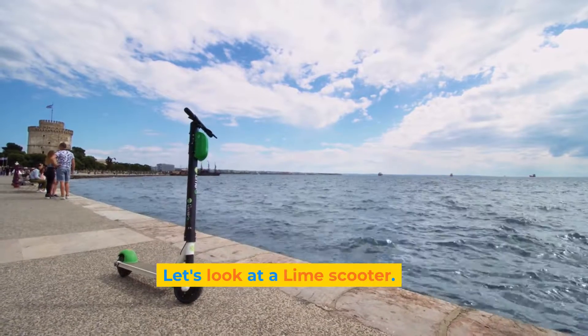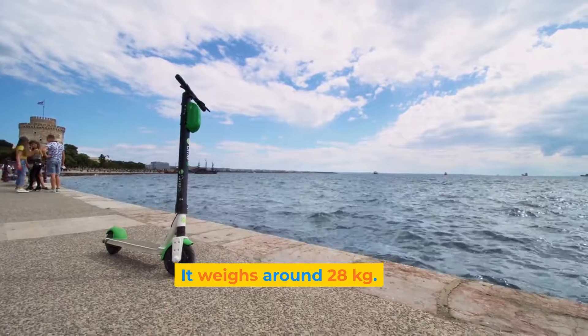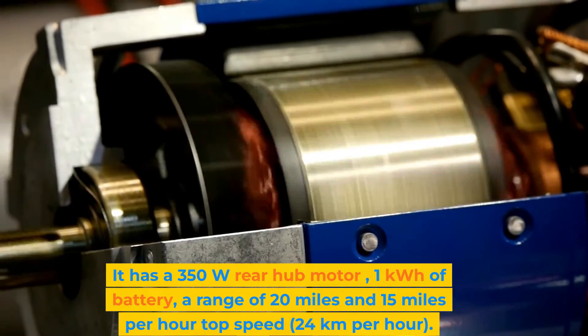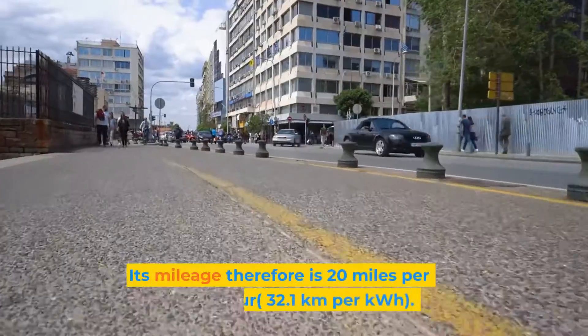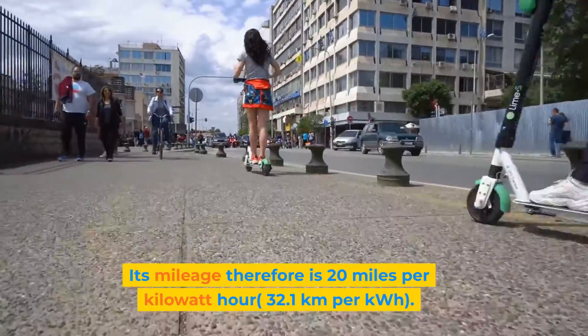Let's have a look at the Lime scooter. It weighs around 28 kilograms, has a 350 watt rear hub motor, 1 kilowatt hour of battery, a range of 20 miles, and a top speed of 15 miles per hour. Its mileage therefore is 20 miles per kilowatt hour.